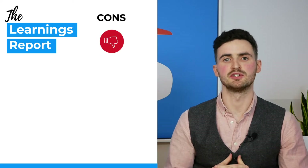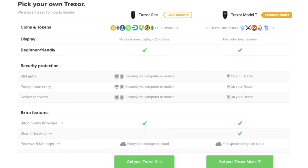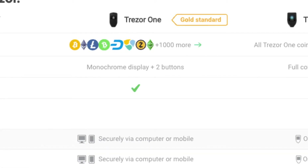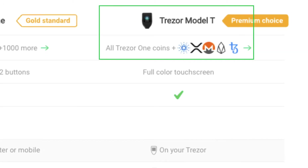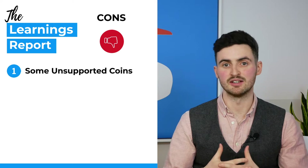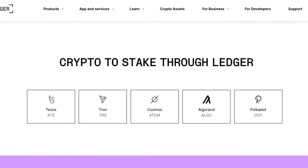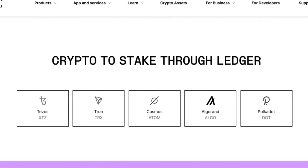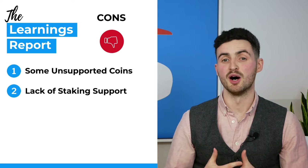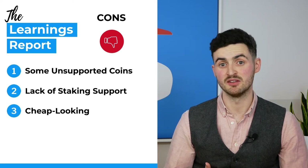But what about the cons? There aren't many, but there are a couple worth mentioning. Although Trezor supports a ton of coins and tokens, there are a couple that are unsupported. The Trezor 1, at time of recording, does not support Monero, Ripple, EOS, or Cardano — though the more expensive Trezor Model T does. So if you're holding bags in any of those tokens, you'll have to keep them in hot storage or on another cold wallet. Another con is the lack of staking support — some hardware wallets, such as Ledger, allow you to stake coins directly from the device, but Trezor currently doesn't offer this. A minor point, but the hardware itself does feel a little cheap and flimsy — though it is one of the cheaper devices.